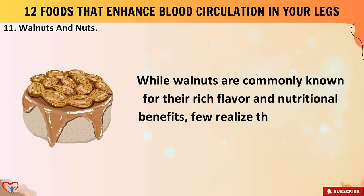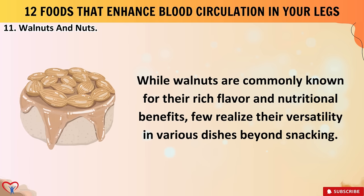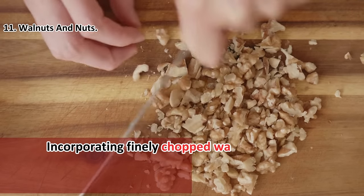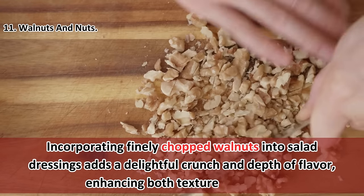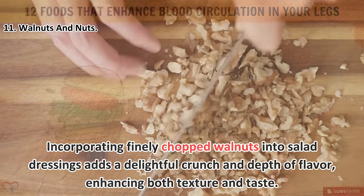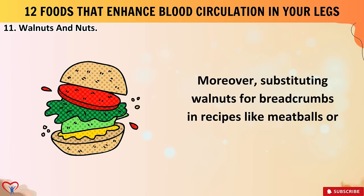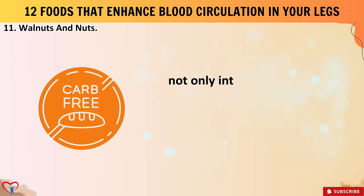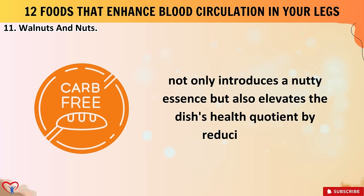Beyond snacking, walnuts are quite versatile in various dishes. Incorporating finely chopped walnuts into salad dressings adds a delightful crunch and depth of flavor. Substituting walnuts for breadcrumbs in recipes like meatballs or veggie burgers not only introduces a nutty essence but also elevates the dish's health quotient by reducing carbs.